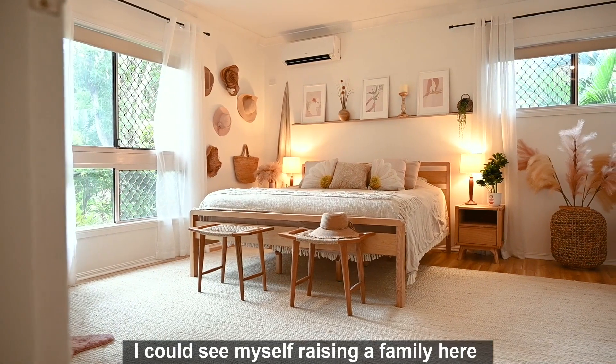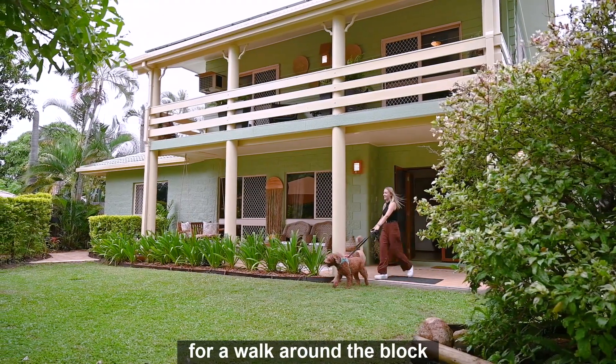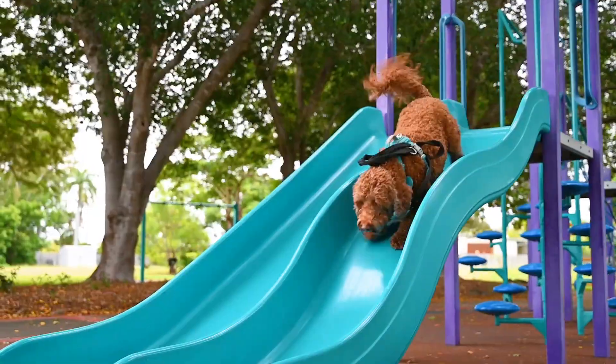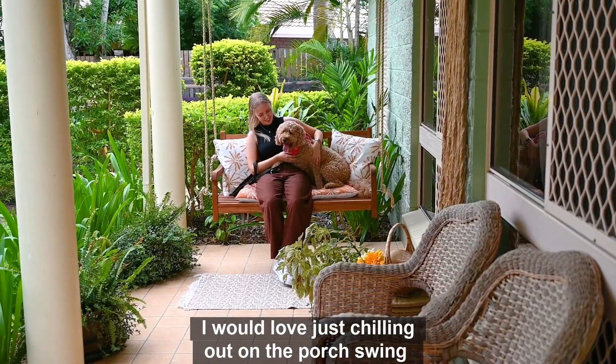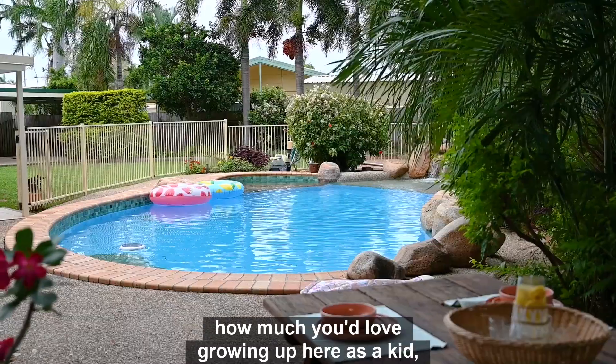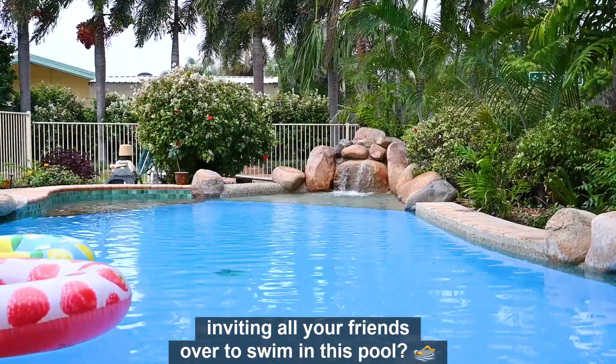Oh yeah, Rob, I could see myself raising a family here. In the morning I'd take the kids for a walk around the block and we might stop by the neighbourhood park and play on the playground. In the late afternoon I would love just chilling out on the porch swing. Could you imagine how much you'd love growing up here as a kid, inviting all your friends over to swim in this pool?